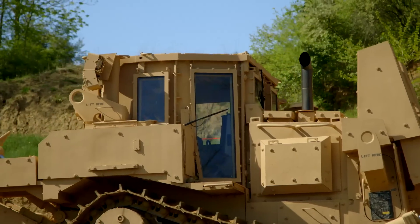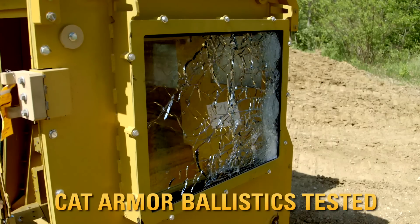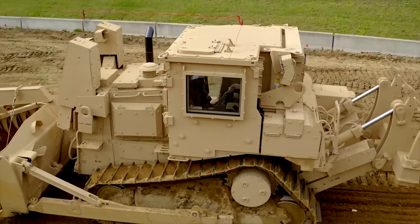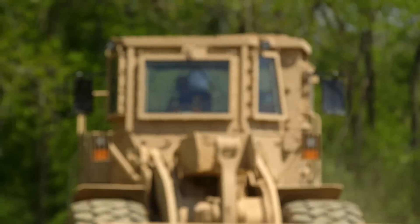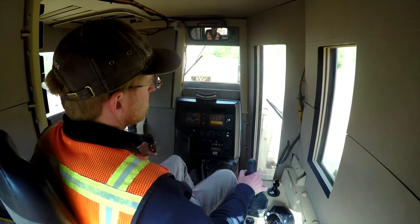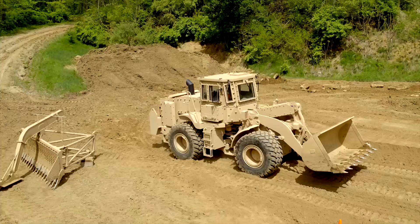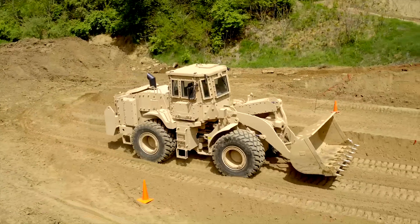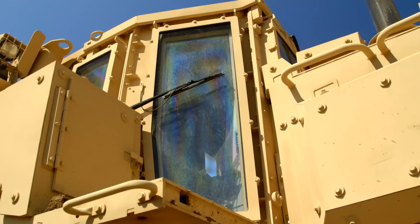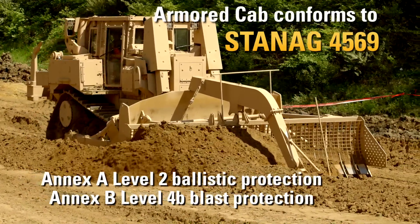CAT armor protects the machine and the crew from blasts, fragments, and ballistic threats. The armored cab provides 360-degree protection from small arms and fragmentation threats, including the roof and the floor. Transparent armor gives the operator necessary visibility of the machine and surrounding work areas. CAT's modular armor allows for either one-person or two-person armored cabs with scalable armor packages meeting the applicable STANAG 4569 requirements.